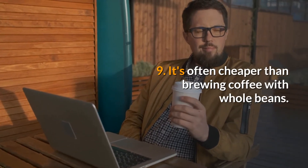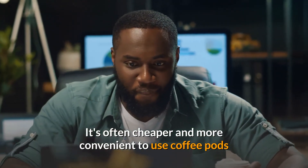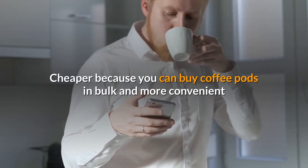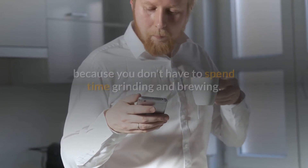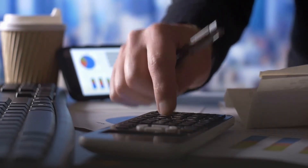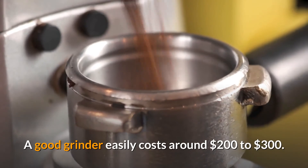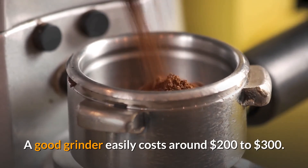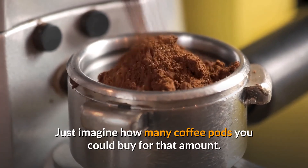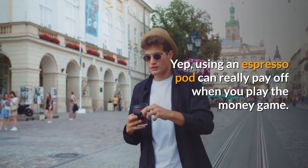9. It's often cheaper than brewing coffee with whole beans. It's often cheaper and more convenient to use coffee pods than to make coffee with whole beans — cheaper because you can buy pods in bulk, and more convenient because you don't have to spend time grinding and brewing. Plus, if you factor in that you don't need a grinder, you're saving a lot of money. A good grinder easily costs around $200 to $300, so using an espresso pod can really pay off when you play the money game.